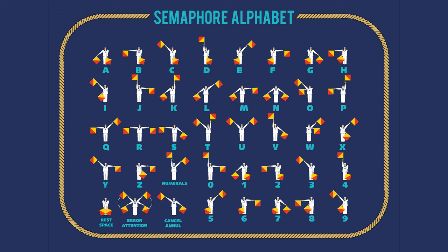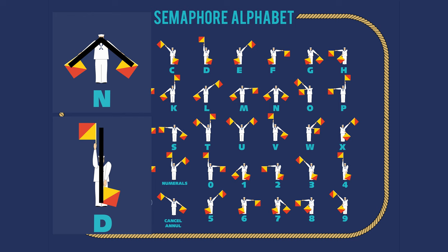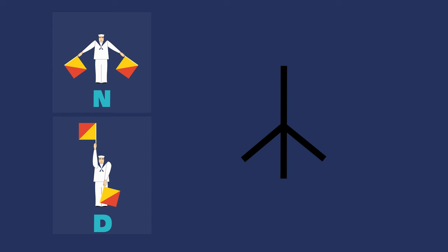Flag semaphore was a system of conveying information at a distance using handheld flags for visual signals. These are the international flag semaphore signals. Gerald used the flag semaphore signals for N and for D, which stood for nuclear disarmament, and superimposed them to create the initial symbol. Then a circle was added to complete the symbol.